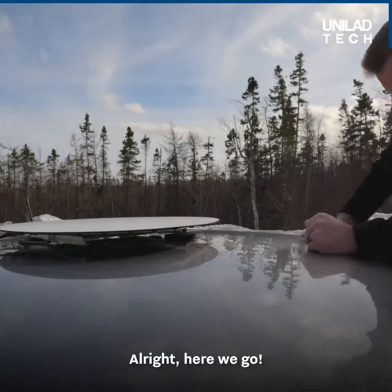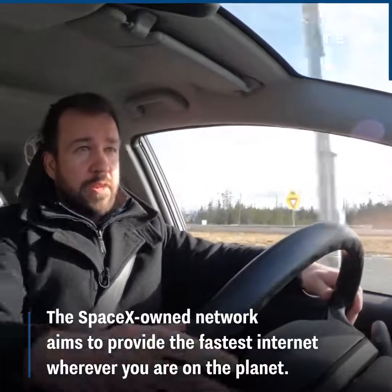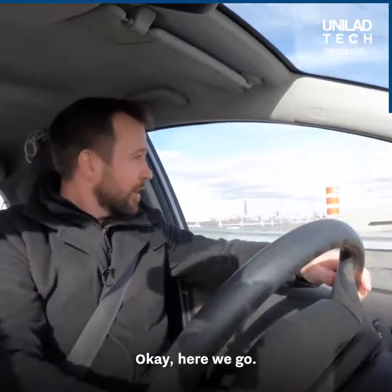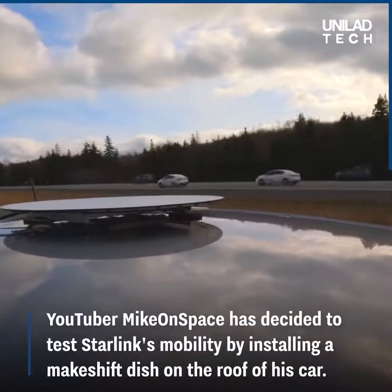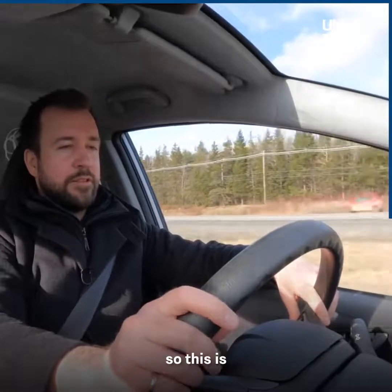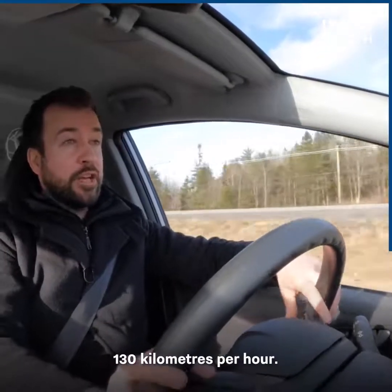All right, here we go — onto the highway. This is 80 miles per hour, 130 kilometers per hour.